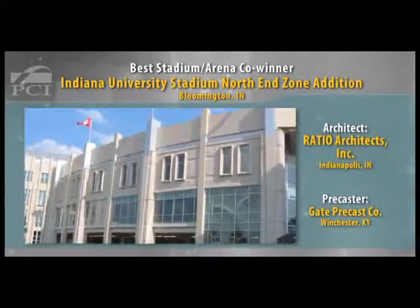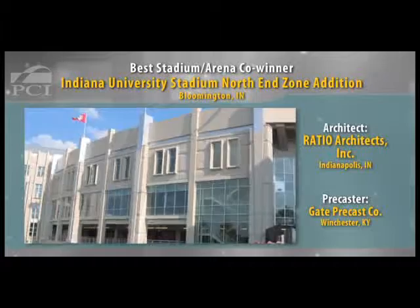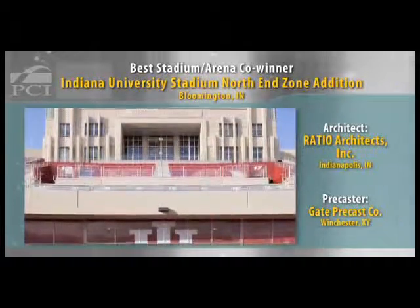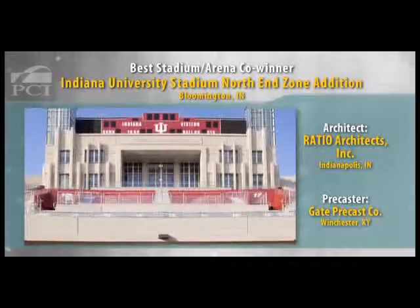It has a lot of articulation, which typically a use of limestone would have, and so the precast was able to integrate those details and yet have larger pieces that could be quickly and easily assembled and installed.